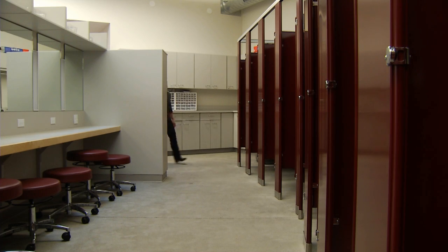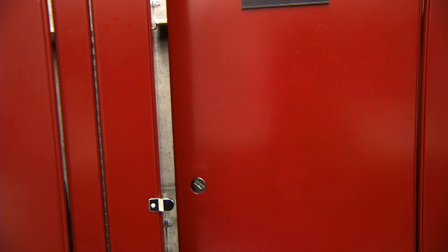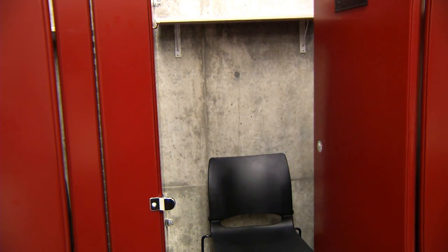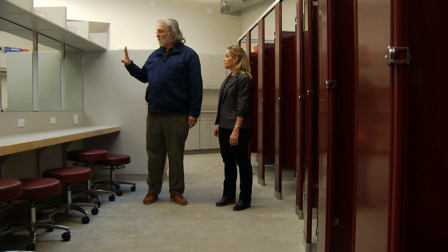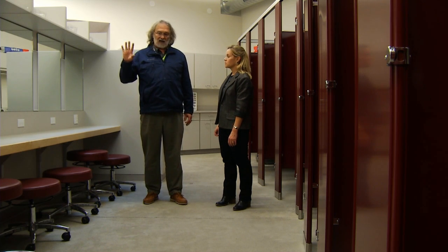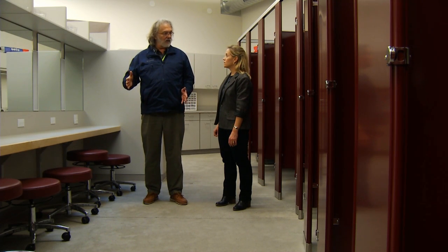So this is our dressing room. There are 16 individual stalls, which will accommodate up to three kids. So there's enough of these, with the two private dressing rooms, to give us room for about 55 actors. And there are 12 makeup mirrors, which allow us to bring kids in in shifts and get them all ready for hair and makeup.